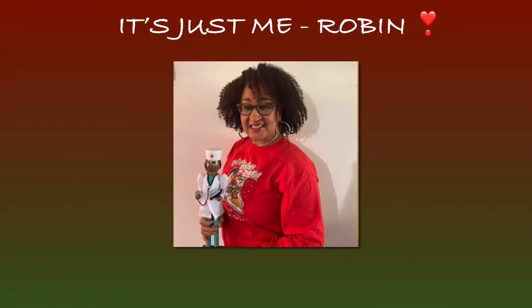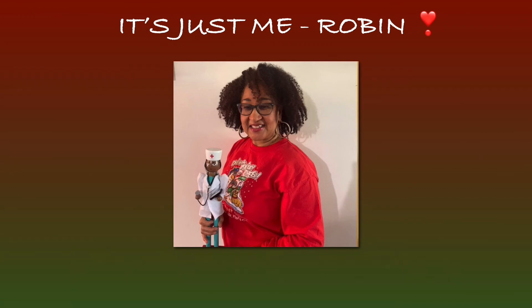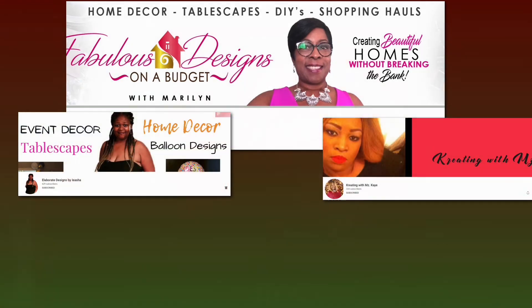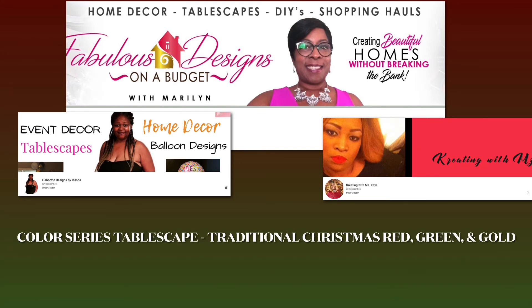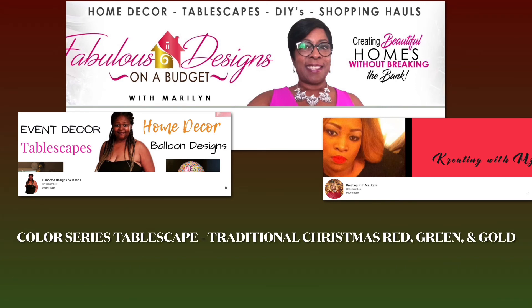Hey y'all, welcome to my channel, it's just me Robin, and today I want to share with you my traditional red, green, and gold Christmas tablescape in the monthly color series collaboration hosted by Marilyn of Fabulous Designs on a Budget and her co-host Aisha from Elaborate Designs by Aisha and Kay from Creating with Miss Kay.